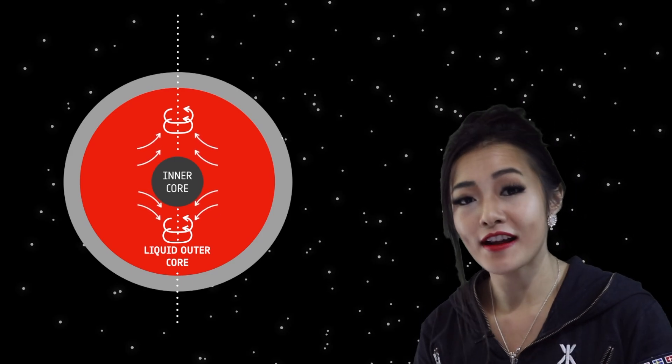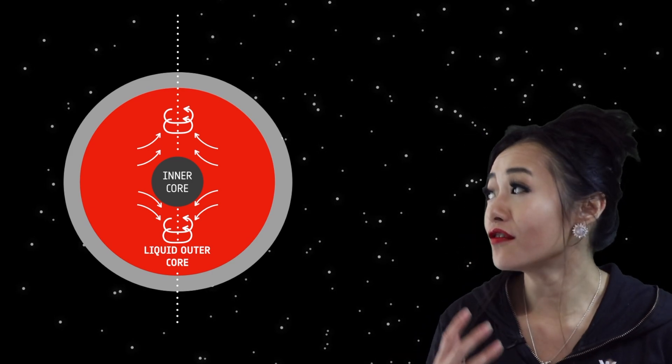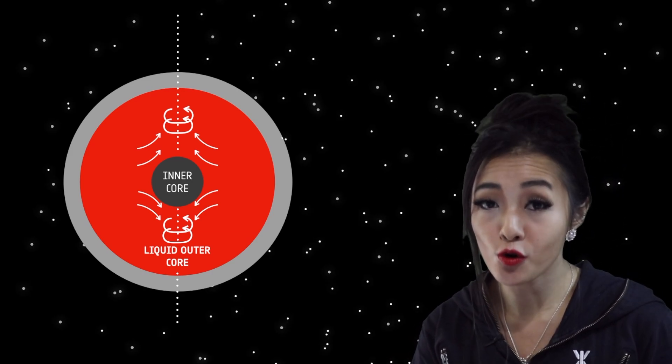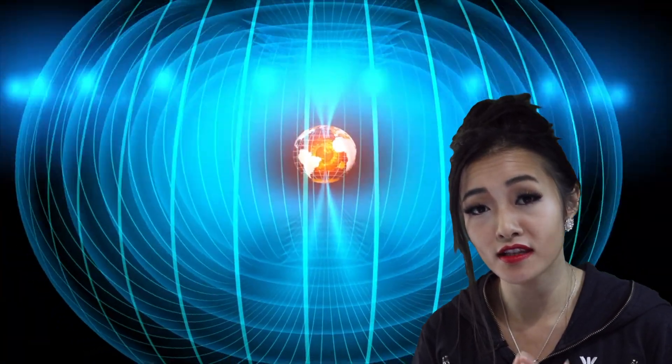This flow generates electrical currents which in turn generates a magnetic field. The magnetic field lines are concentrated at the North and South Poles, so this is where the magnetic field strength is the strongest.